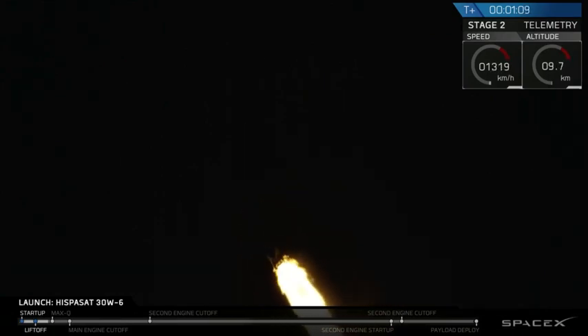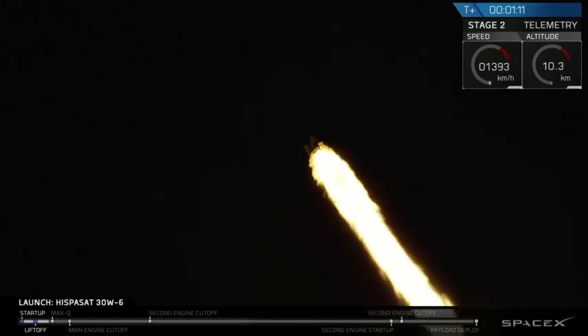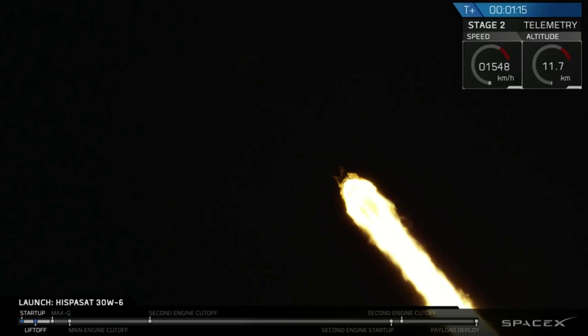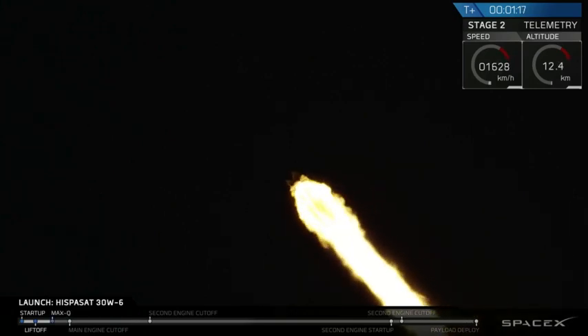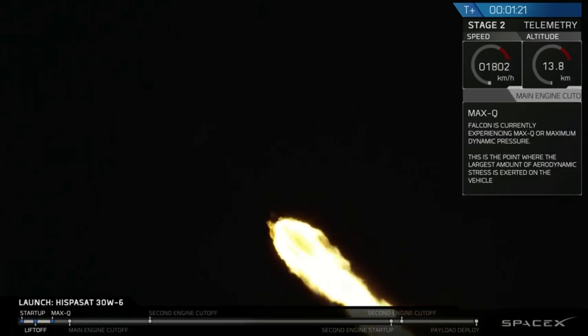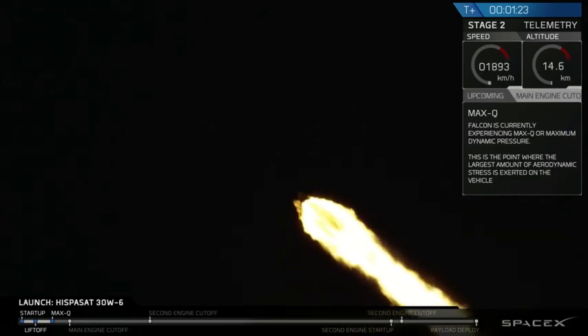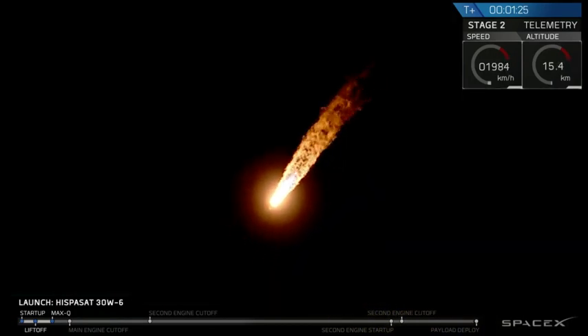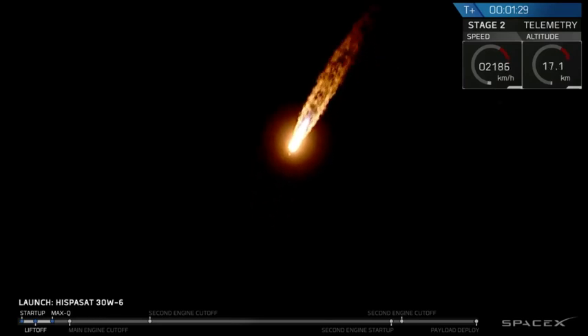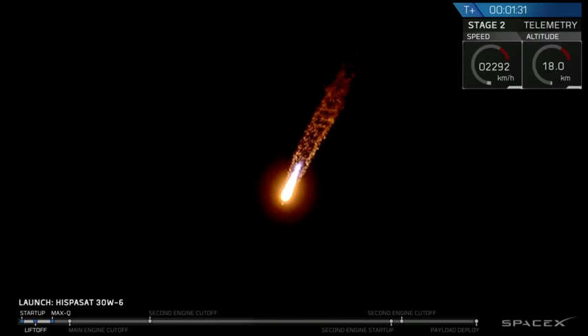We're just over one minute into flight. Falcon 9 is passing through the period of maximum dynamic pressure. Vehicle is experiencing max Q. We're now experiencing maximum dynamic pressure, where the velocity of the first stage and the density of the Earth's atmosphere combine to create the greatest loads on the rocket. We're through that period. Merlin engines have throttled back up to full power. Propulsion indicates nominal. Power and telemetry also reported nominal.